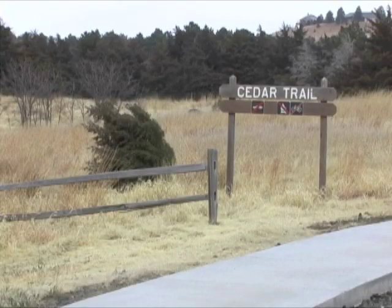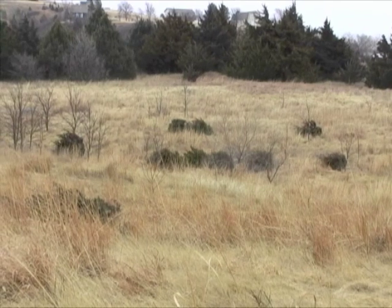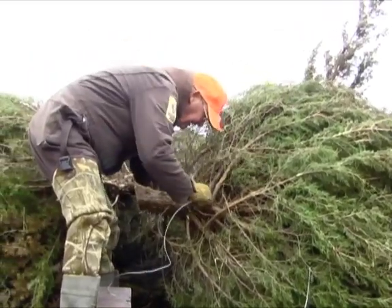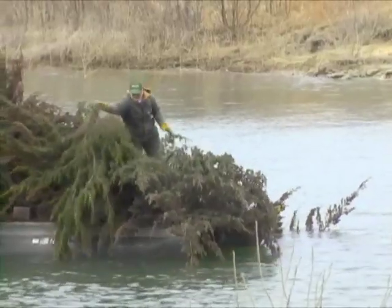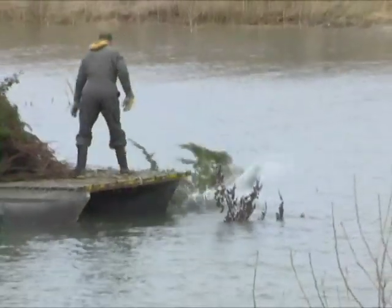At Wilson State Park, invading cedars are removed by hand and used for fish habitat in the lake. Fisheries biologist Tommy Berger uses volunteers to help cut and prepare the trees. Then they are sunk and located by GPS to help anglers find these excellent new fishing opportunities.